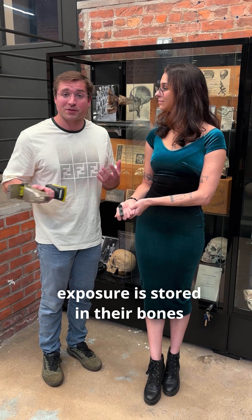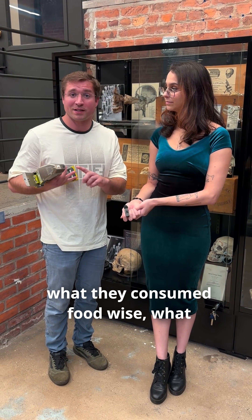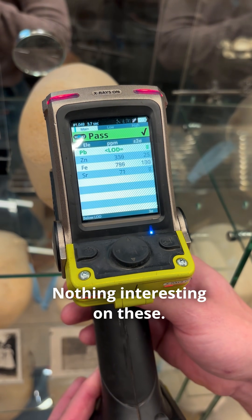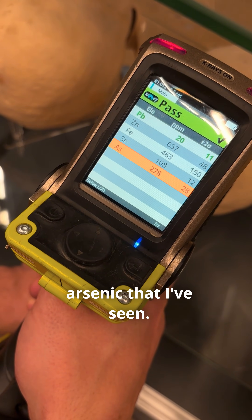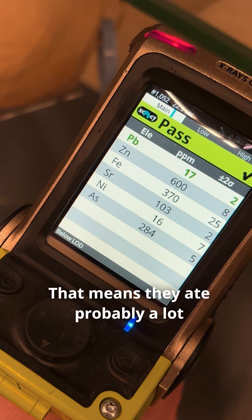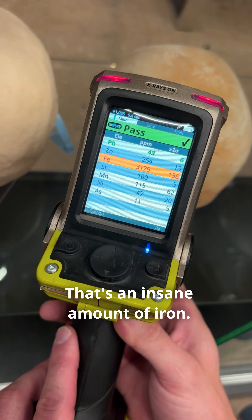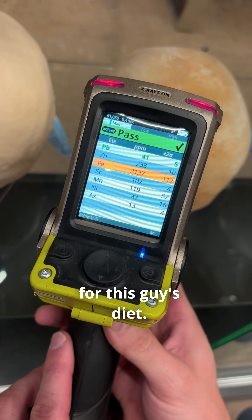All these people's lifetime lead exposure is stored in their bones and that indicates what they did for work, what they consumed food-wise, and what they were exposed to. So this one is the most poisoned by arsenic that I've seen — almost 300 parts per million arsenic. That means they probably ate a lot of contaminated rice or something. That's an insane amount of iron. Yeah, this is definitely a story for this guy's diet.